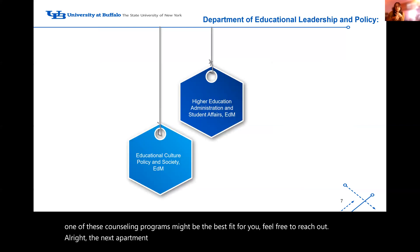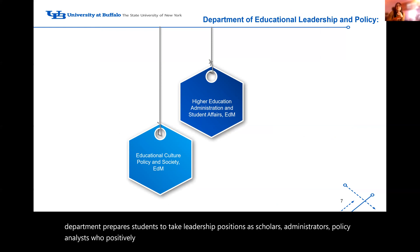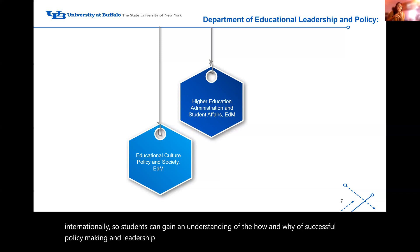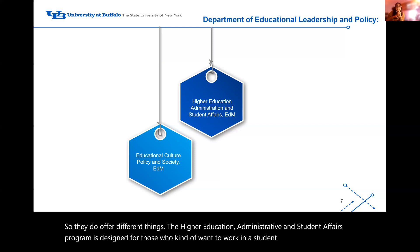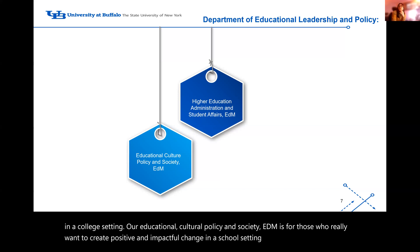The next department is our Department of Educational Leadership and Policy. This department prepares students to take leadership positions as scholars, administrators, and policy analysts who positively impact educational organizations, whether nationally or internationally. Students gain an understanding of the how and why of successful policymaking and leadership. In this department we have the higher education and student affairs program, and the educational cultural policy and society program. Higher education administrative and student affairs is designed for those who want to work in a student affairs atmosphere or college setting, while educational cultural policy and society is for those who want to create positive, impactful change in a school setting.